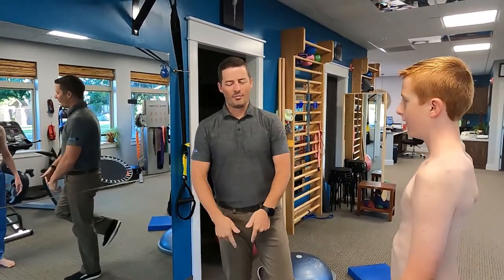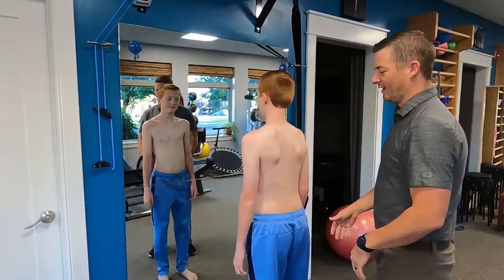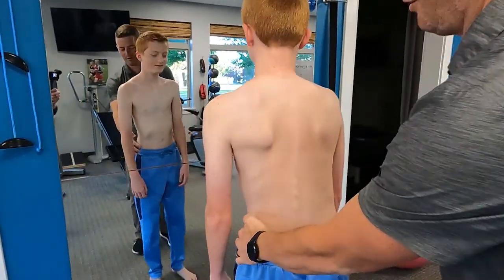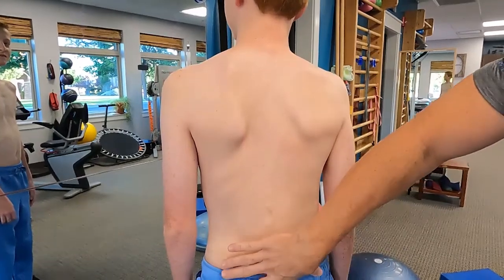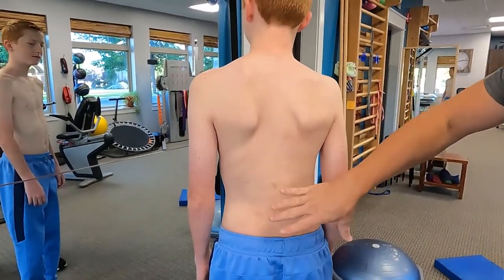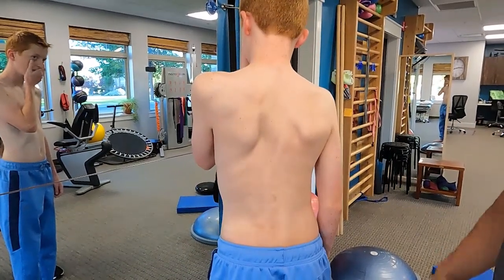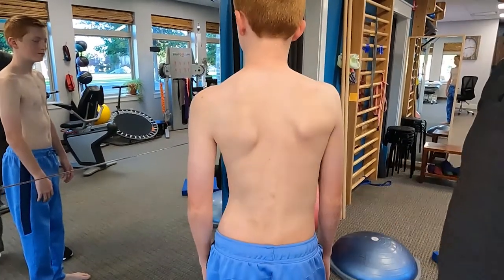Just standing on one foot, our body needs to talk to our brain and tell it where we are in space. When we have scoliosis — Strat, come on over here — if you look at Strat's back, his pelvis wants to sit a little bit to the right side, and that creates an offset or an imbalance in his spine. So his proprioception is usually less than if he wasn't shifted in the pelvis.